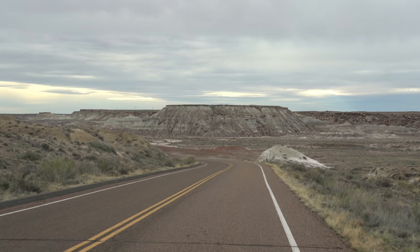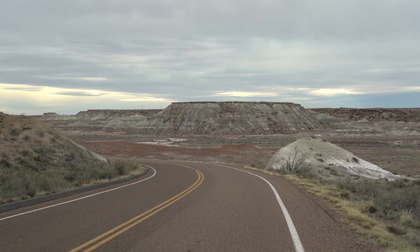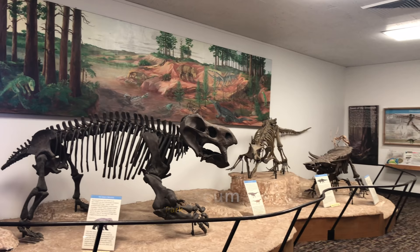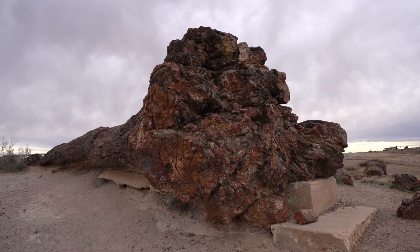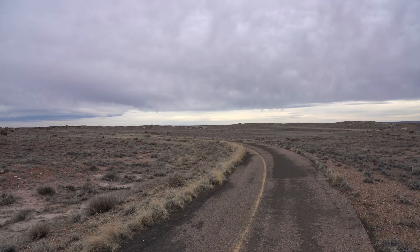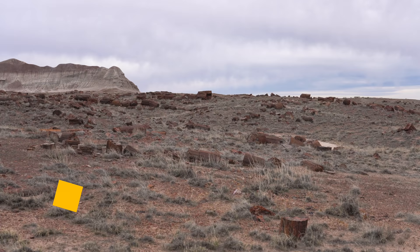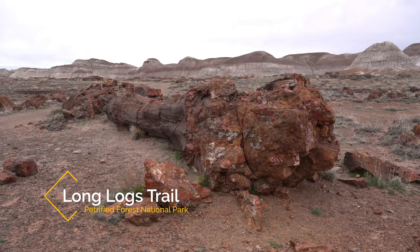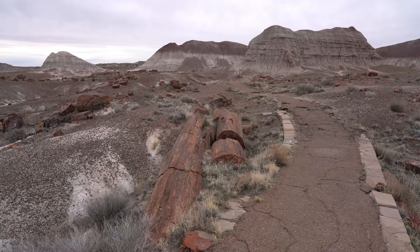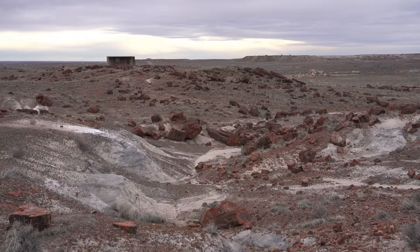We're now near the southern entrance of the park, and if you have time, go to the Rainbow Forest Visitor Center, which has some great exhibits and information. It's also connected to the Giant Logs Trail, which has some of the largest petrified logs in the entire park. If you're feeling up for it, you can head out on the Long Logs Trail or the Agate House Trail. If you do both of them together, it's about 2.5 miles for the whole trail. The Long Logs Trail leads to another collection of petrified wood, some of which are over 170 feet long, and it's definitely cool to check out.